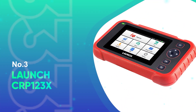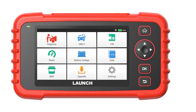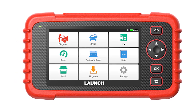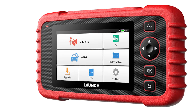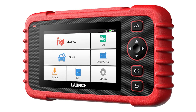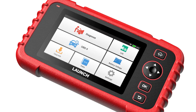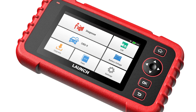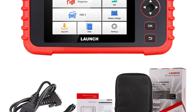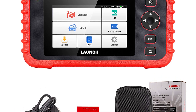Number 3: Launch CRP 123X. The 2025 Launch CRP 123X Elite V2.0 is a powerhouse upgrade to the popular CRP 123X, now enhanced with faster performance, expanded car compatibility, and professional-grade diagnostics — all without hidden fees or subscriptions. Equipped with Android 8.1, a 61 mAh battery, 32 gigabytes of ROM, and a blazing five-times-faster interface, this scanner supports over 90 vehicle makes from 1996 through 2025, making it ideal for both DIYers and professionals.